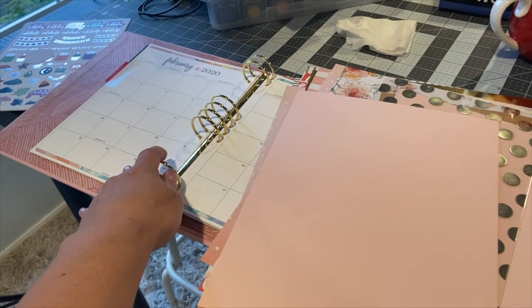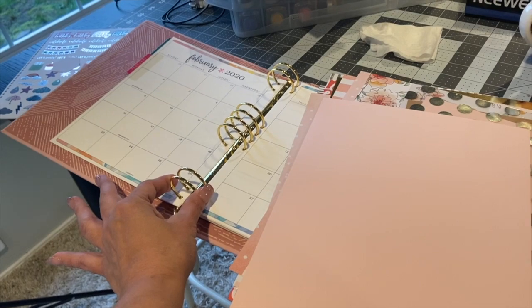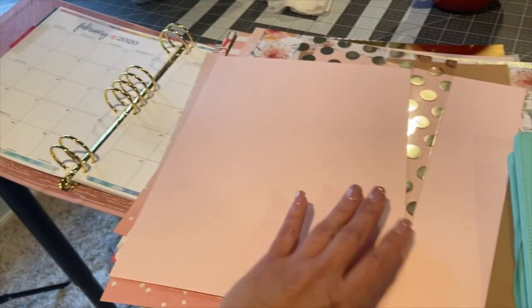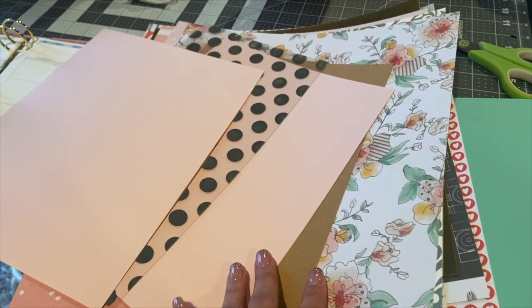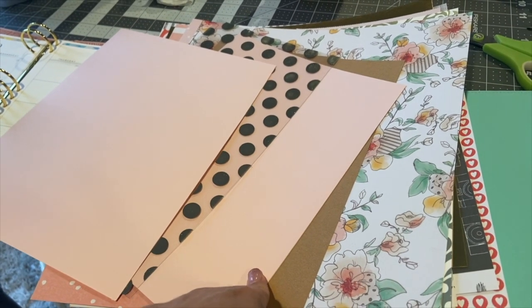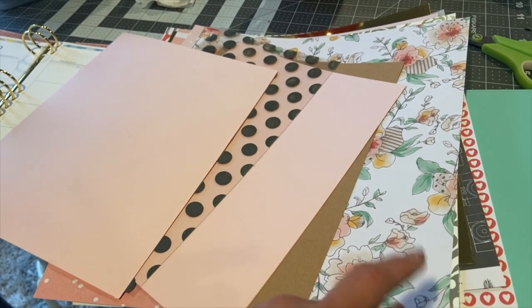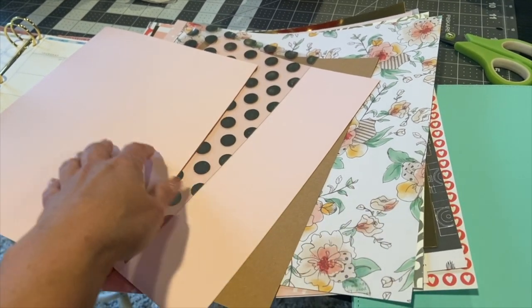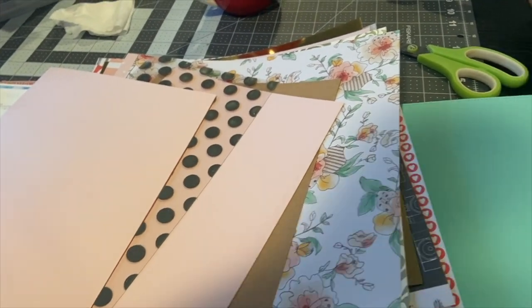I also showed you guys a video of my Erin Condren three-ring binder life planner setup. I think I'm going to use my own paper this time. I'm waiting for a kit from Simply Gilded, which should be arriving soon, along with a couple of stickers from Etsy that I ordered. I wanted to go ahead and put those in, and maybe just do my own cuts for all the planners this time.